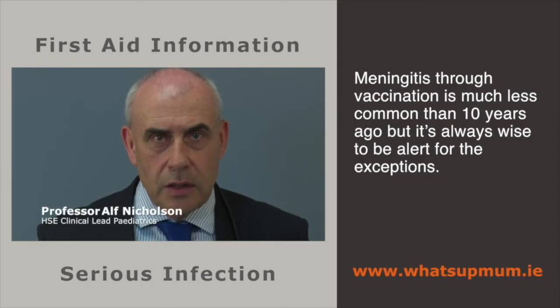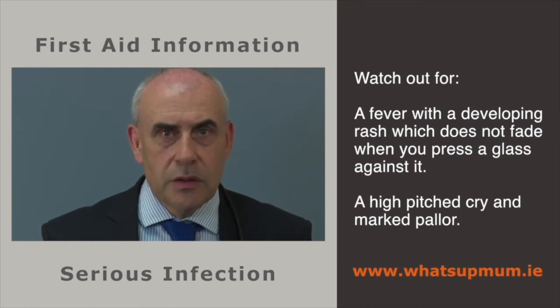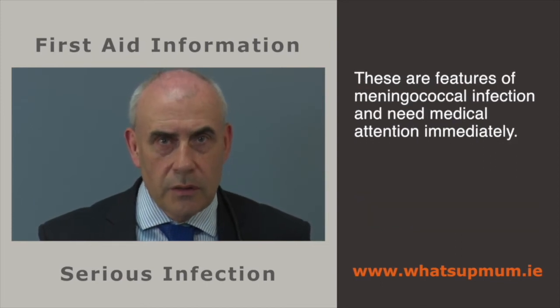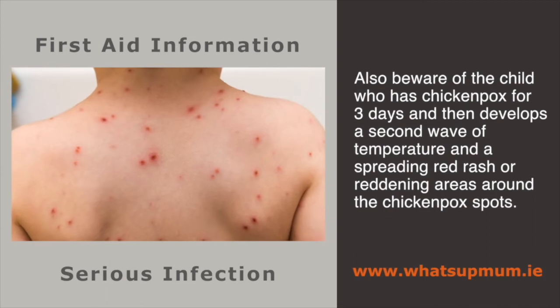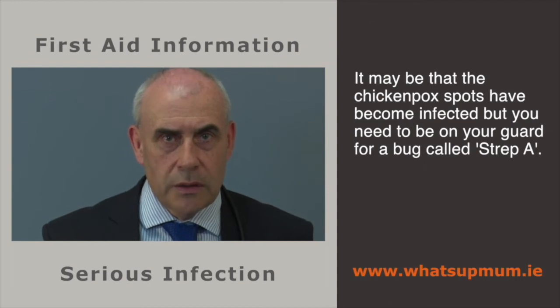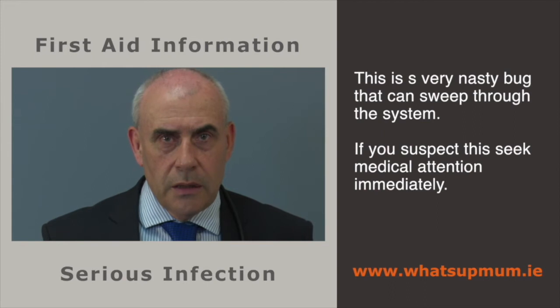Meningitis is much less common than before due to vaccination, but it is always wise to be on the alert. Watch out for a fever with a developing rash that does not fade when you press against it, a high-pitched cry and marked pallor — these are features of meningococcal infection and need immediate medical attention. Also beware of a child who has had chicken pox for three days and then develops a second wave of temperature and a spreading red rash. It may be infected chicken pox spots, but you need to be on your guard for a bug called Strep A. If you suspect this, seek medical attention immediately.